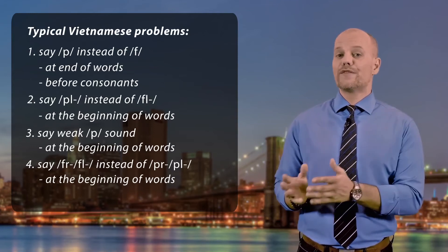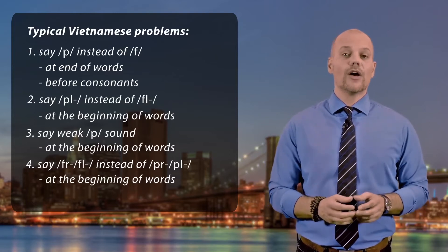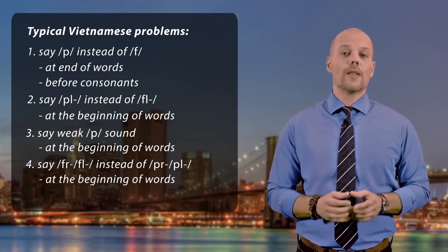So they will say 'fry' instead of 'pry', 'fly' instead of 'ply', and 'froblem' instead of 'problem'.